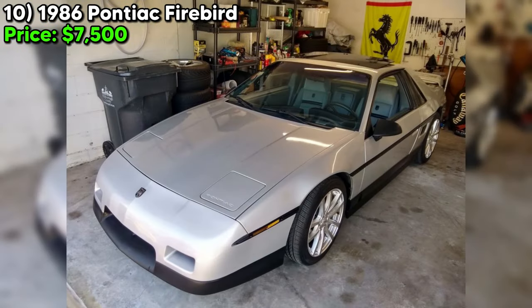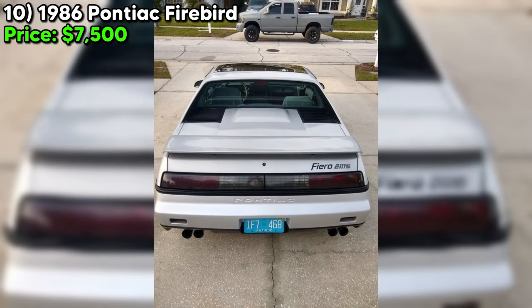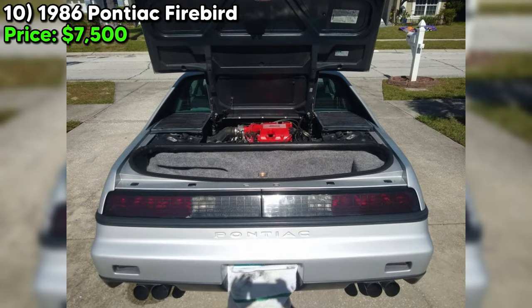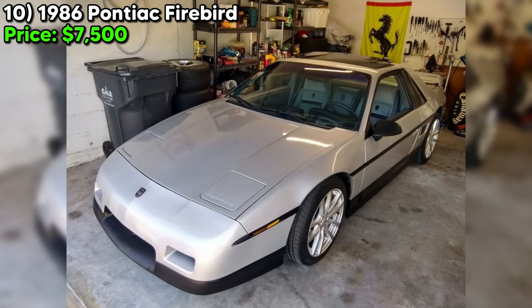Number ten — the 1986 Pontiac Firebird, presented at $7,500, offers a remarkable snapshot of classic American automotive design, particularly for enthusiasts drawn to the allure of 80s sports cars. With an astonishingly low 13,560 miles, this vehicle stands out as a well-preserved example, suggesting minimal use and meticulous care. The silver exterior with black trim, complemented by an almost mint-condition gray interior, enhances its appeal. Powered by a V6 engine with automatic transmission, the seller advertises it in excellent condition that runs great, with most features operating as intended.